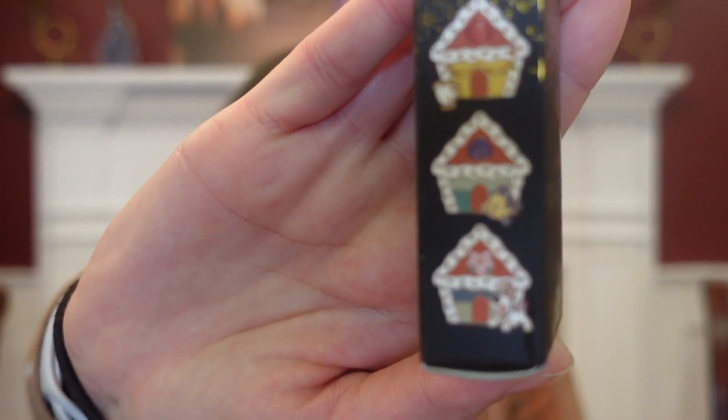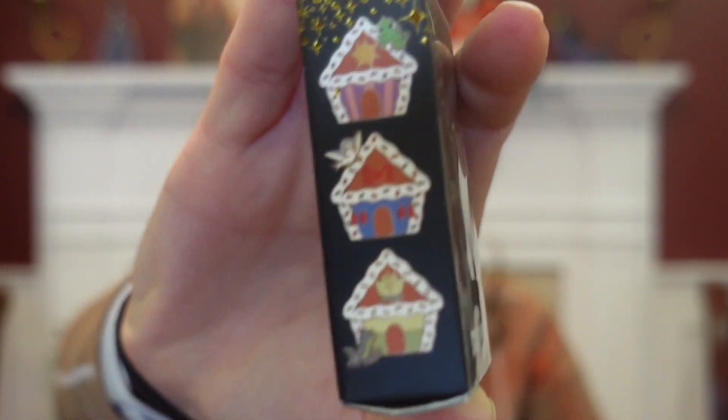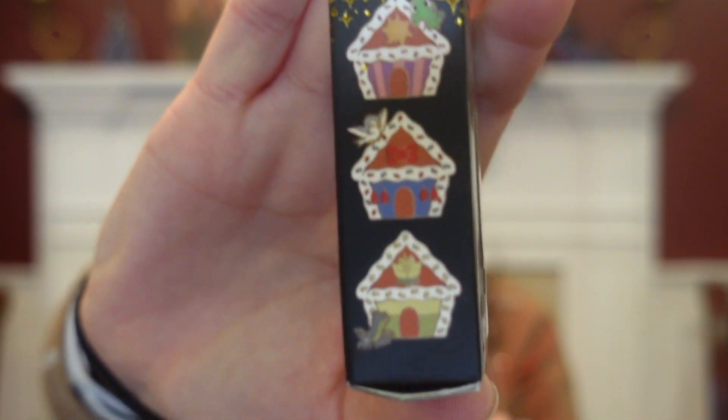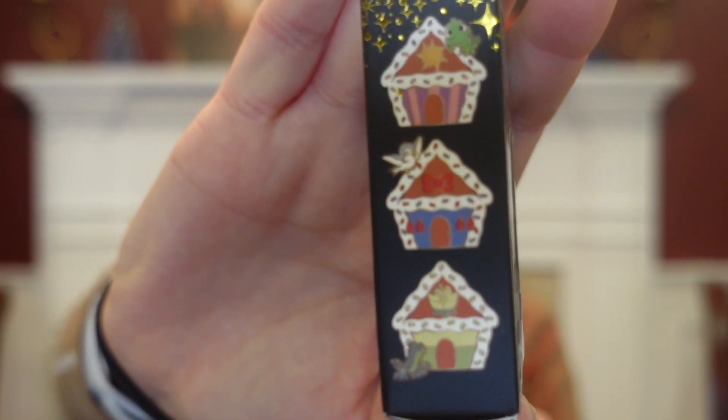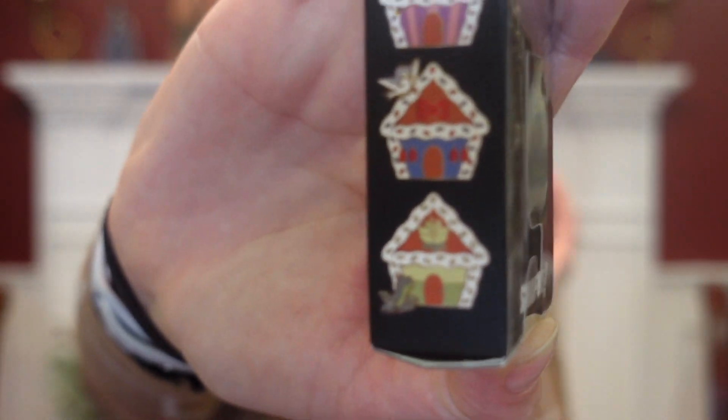But they come with Chip, Flounder, Little Brother, and Pascal. Is that like a bird from Snow White? That's a weird choice. And then Prince Naveen.